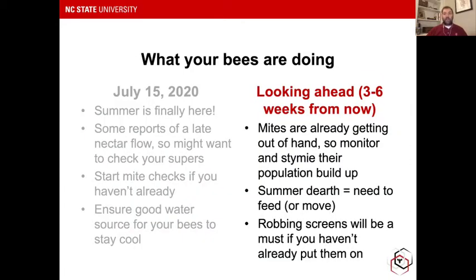The best thing to do as a beekeeper is to think a good one or two brood cycles ahead. Since a brood cycle is about three weeks, you want to be thinking a good month ahead of where your bees are going to be. As I mentioned, the mites are already starting to get out of hand, so monitoring them and trying to stymie their buildup is important — you don't want mites to exponentially build up. There are lots of different control methods to think about.